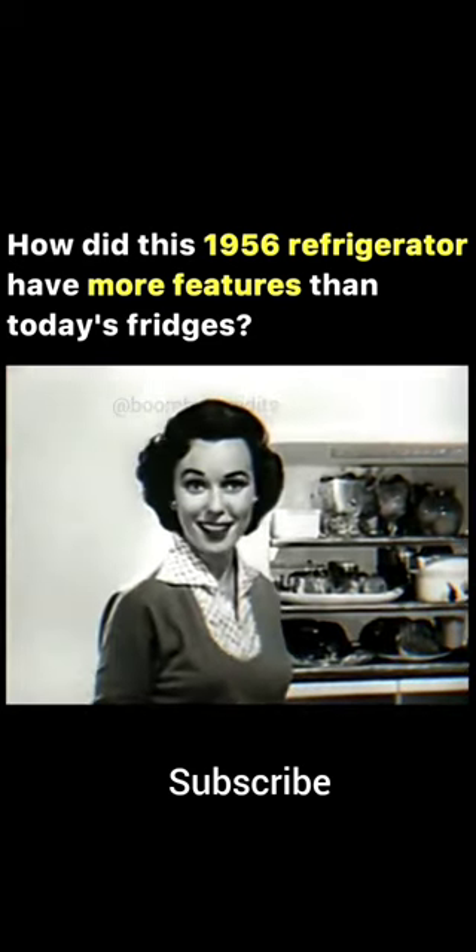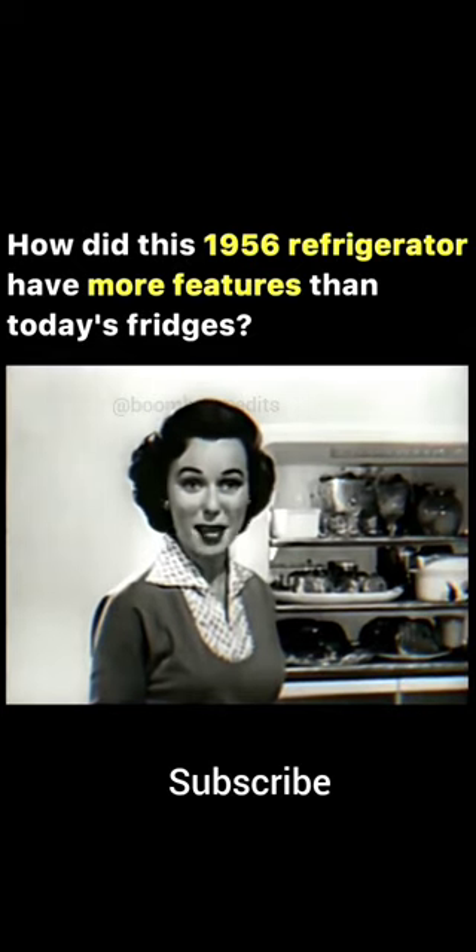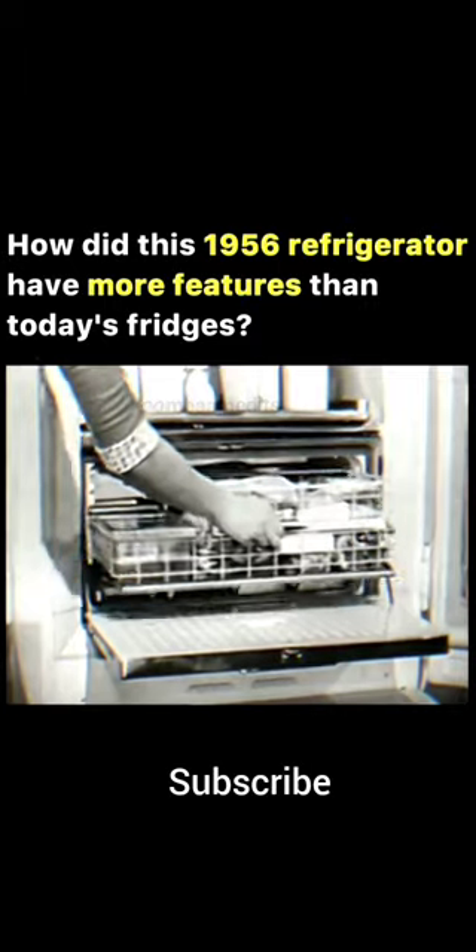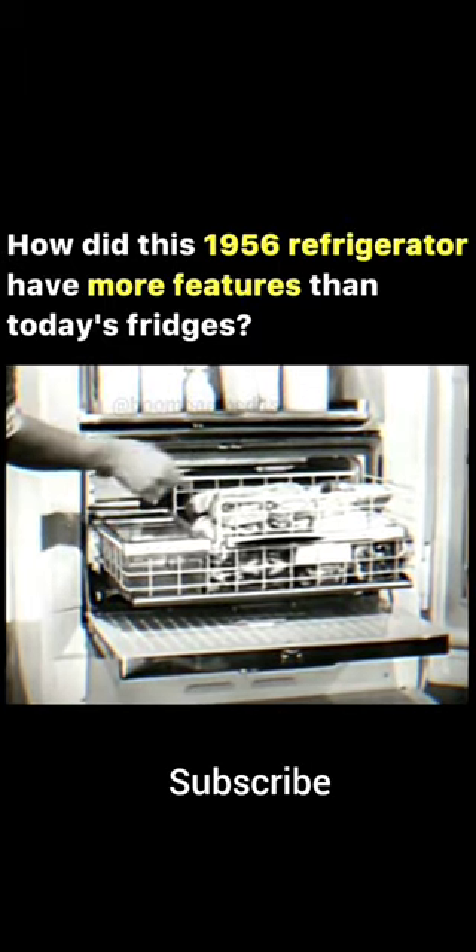And how about your frozen things? Oh yes, there's a place for them too, in this big, big food freezer. Even your ice cubes have a special place for storage, right here.